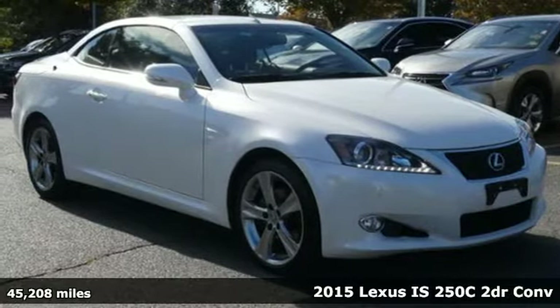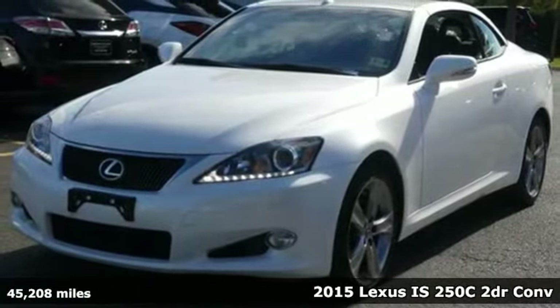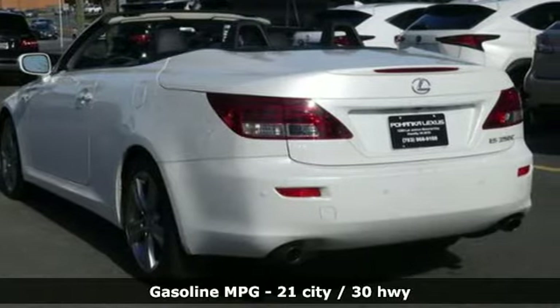Here's a 2015 Lexus IS250C. For those who refuse to follow, choose your fast lane — open the top and feel the visceral connection between you and the road at the head of the pack.